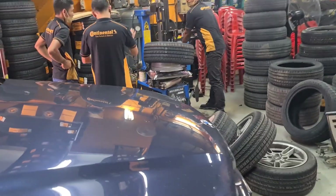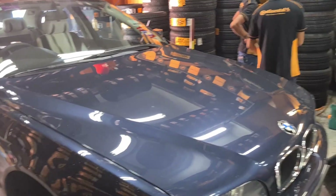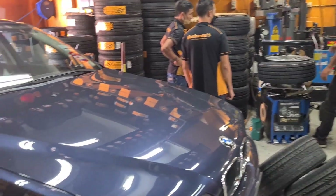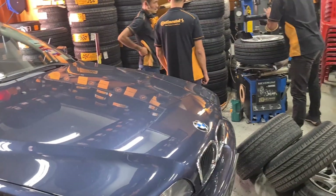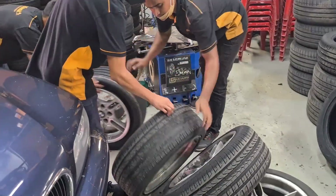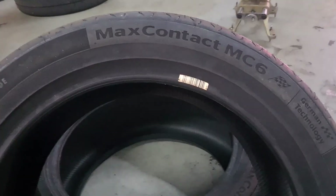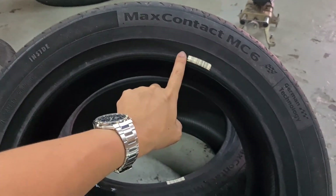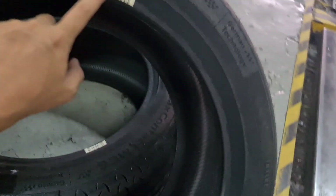In a future video you'll be able to see how the car performs with the Continental MC6 tyres. Now, there's something the tyre shop just informed me about. This was not available the last time I had the MC6 in my car — there's a barcode here, and this is not a sticker, guys. This is printed on the tyre. So what's this barcode's function?